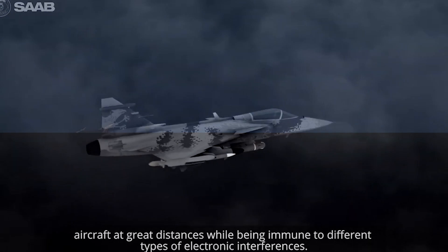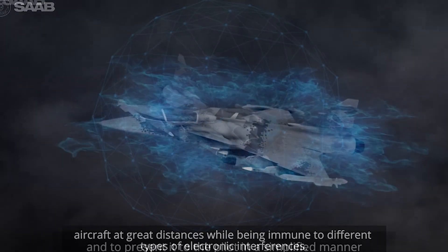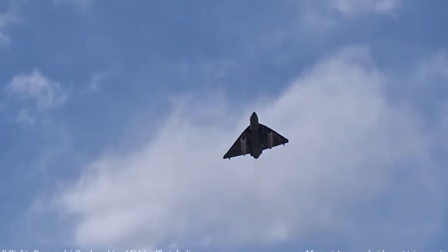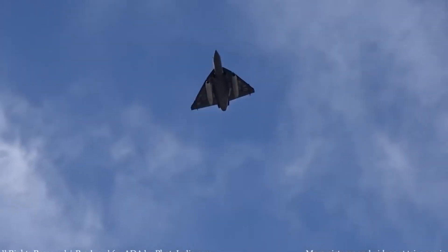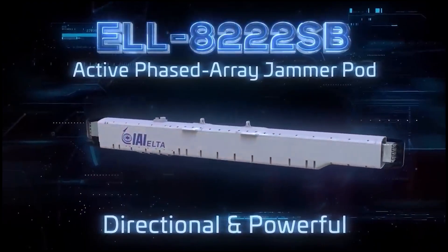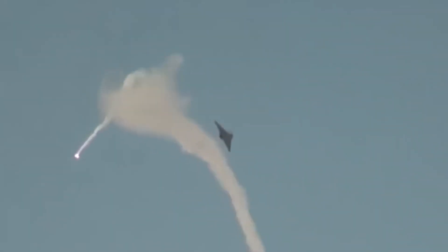First up, it's the Electronic Warfare Showdown. The Gripen Aggressor, with its precision radar warning, jamming techniques, and countermeasures, goes head-to-head with the HAL Tejas, which unveils its electronic warfare suite fortified by an LT pod that amplifies its electronic warfare capabilities. The Tejas, with its chaff and flare dispenser system, stands as a technological marvel, asserting its position as a formidable asset in the skies.